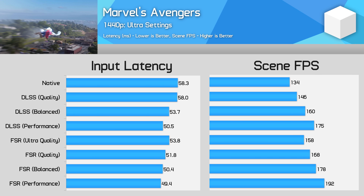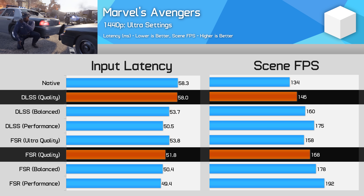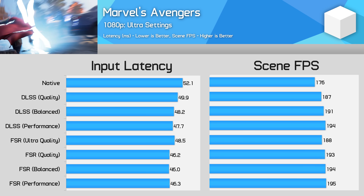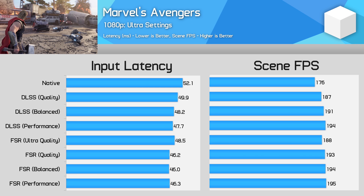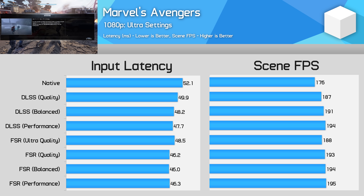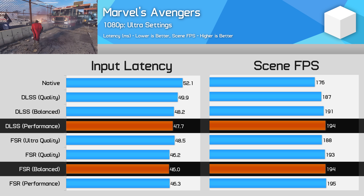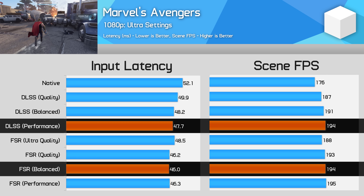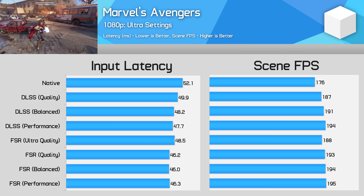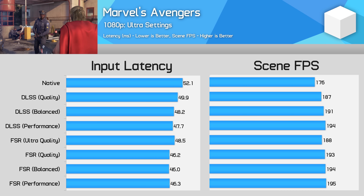The only major difference at 1440p is when looking at the same render resolution — DLSS quality and FSR quality both render at the same 960p base resolution, but FSR provides a 15% higher frame rate and also produces 12% better input latency. At 1080p, we're CPU limited for the most part when enabling an upscaling solution. Here FSR is marginally superior on input latency compared to DLSS — with frame rates topping out at around 194-195 FPS, FSR produced approximately 2 milliseconds lower input latency than a performance-equivalent DLSS mode, roughly a 4% decrease. In practice though, the vast majority of gamers would never be able to notice a difference that small, and both DLSS and FSR still improve input latency over native rendering.